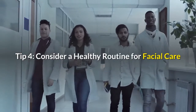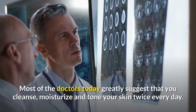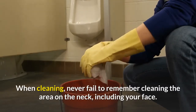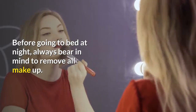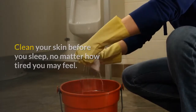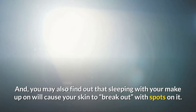Tip 4: Consider a Healthy Routine for Facial Care. Most doctors today suggest that you cleanse, moisturize, and tone your skin twice every day. When cleaning, remember to also clean the neck area. Apply a moisturizer or neck cream after. Before going to bed at night, always remove all makeup and clean your skin before you sleep, no matter how tired you feel. During the night, the skin goes through a process of elimination and cannot breathe properly if it is clogged with makeup. Sleeping with makeup on can cause your skin to break out with spots.